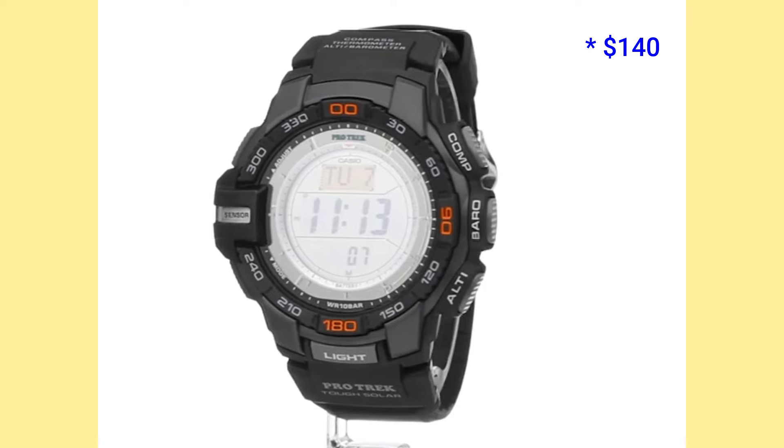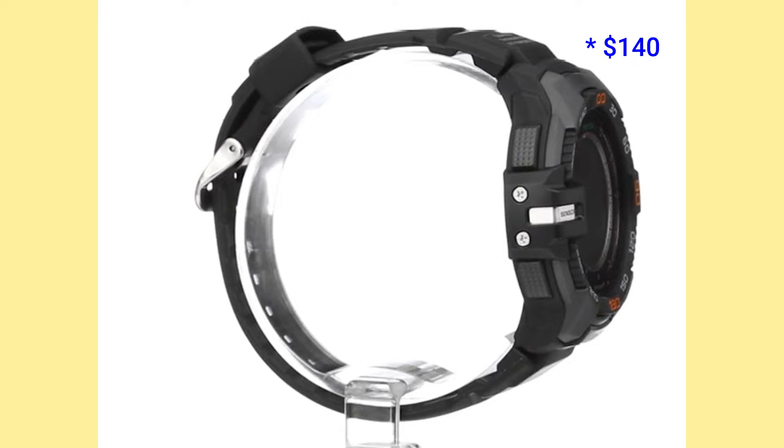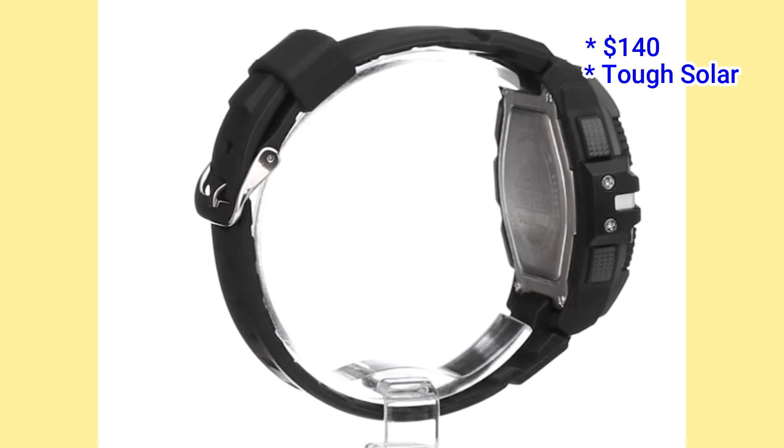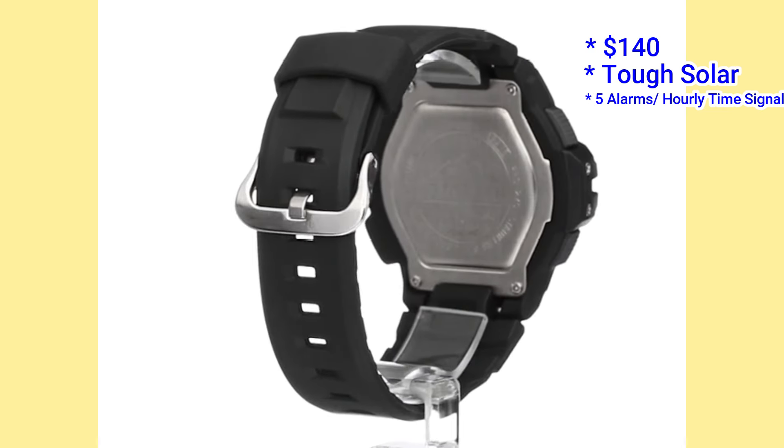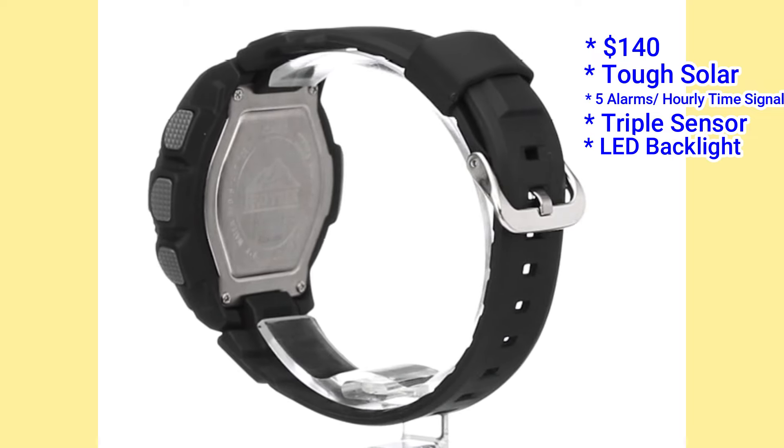For less than half the price, the PRG270 is the Casio lookalike. You lose the mud resist and Multiband 6 features, but you still get tough solar, 5 alarms with an hourly time signal, the triple sensor, white LED backlight and world time.